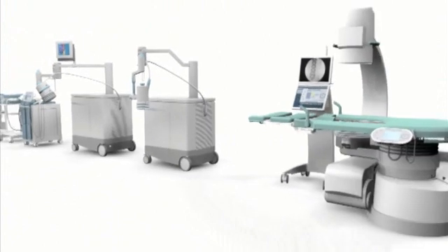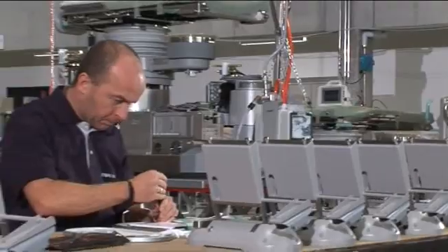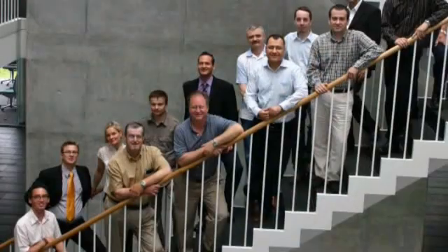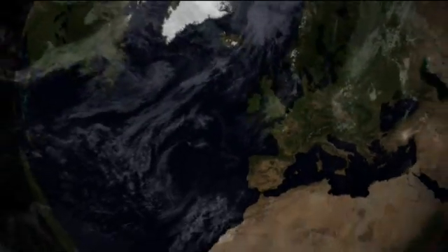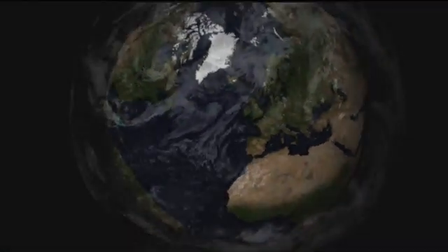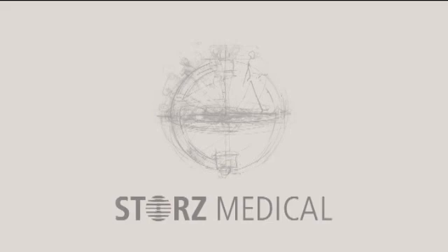At our customer service, our customer is the main focus of our actions. Complex technologies are only as good as those who understand how to use them. Regular training courses are a part of our overall concept, and the all-embracing element is the quality and reliability of our products. From Lake Constance to the whole world — Stortz Medical has branches and partner companies all around the globe. Wherever our customers are, we are always nearby. Stortz Medical: humane technology.